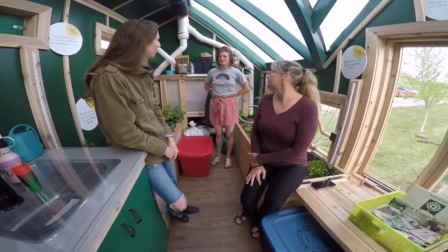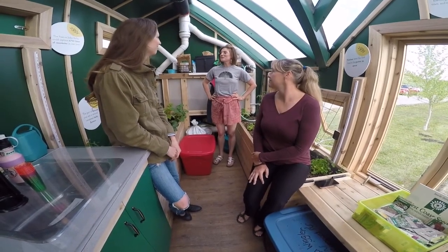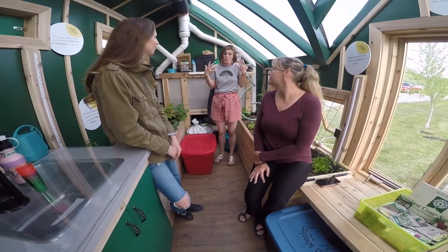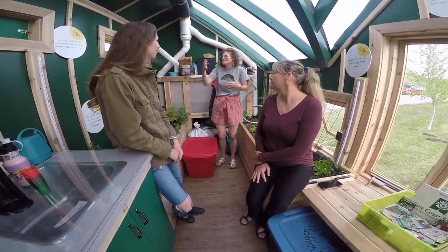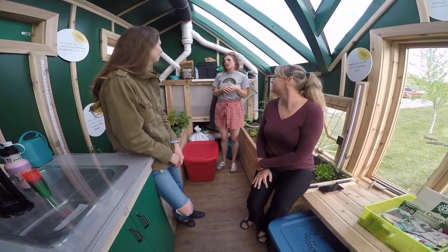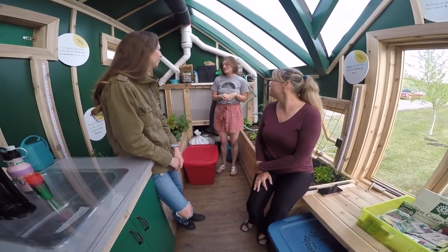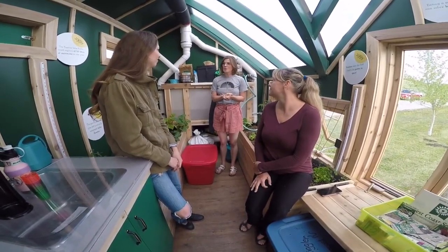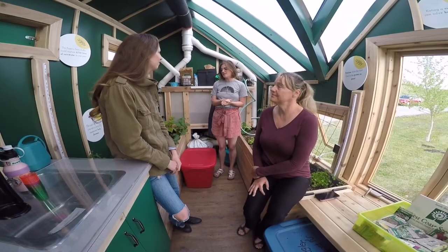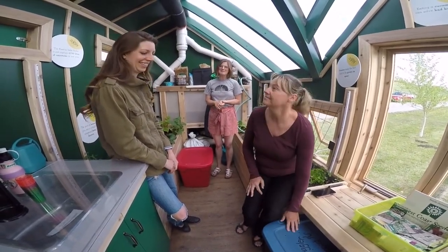Kids don't know much about greenhouses or why they're important — they know their parents probably have an old glass one in the backyard that grows some tomatoes. It's really about getting kids engaged in the idea of growing. They come in and they're just wowed by everything green. It's like a tiny home but for plants. We can talk about the solar panel, growing enough food for your community, sustainability, pollinators, native plants — anything the class is interested in. They love the worms and naming a plant and feeding them.